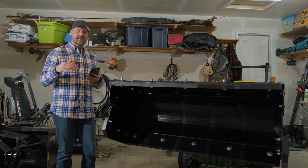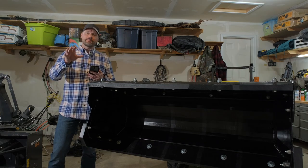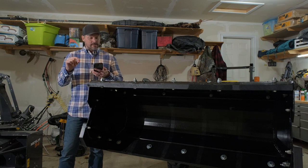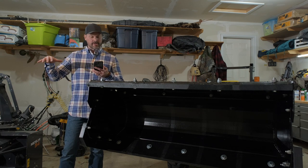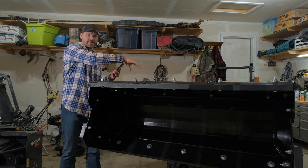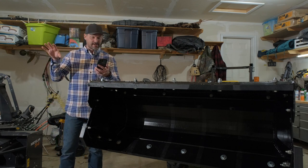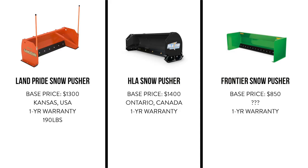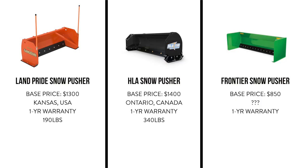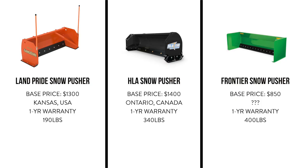Why I think these are all high quality — and they probably have very minimal warranty claims overall — is going to be due to their construction. Let's go over some of the general construction of these snow pushers. We'll start with weight. The Land Pride is a bit of an anomaly in this category — comparing just the basic pusher and mount, the Land Pride is 190 pounds. The HLA in that same setup is going to be substantially more at 340 pounds. And surprisingly, the Frontier is going to weigh about 400 pounds in that basic configuration.